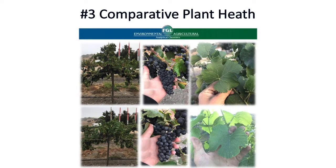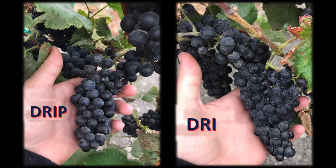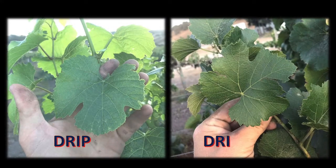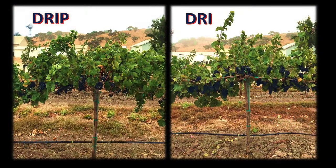Number three: comparative plant health. As you can see, the vines irrigated by DRI and the vines irrigated by drip both look good, as does the fruit. The leaf analysis from Fruit Growers Lab shows that there's no significant difference in nutrient levels with the vines irrigated by DRI compared to the vines irrigated by drip.